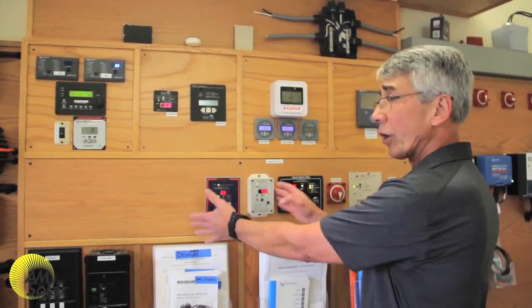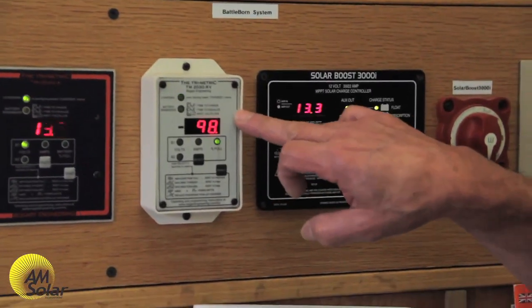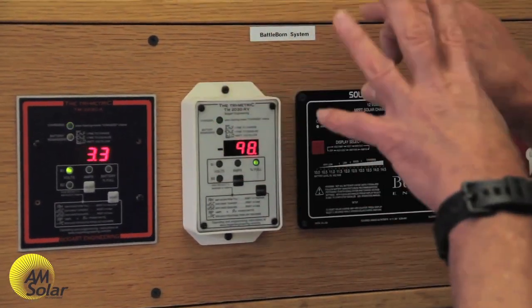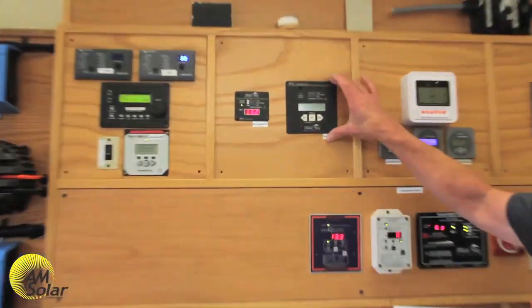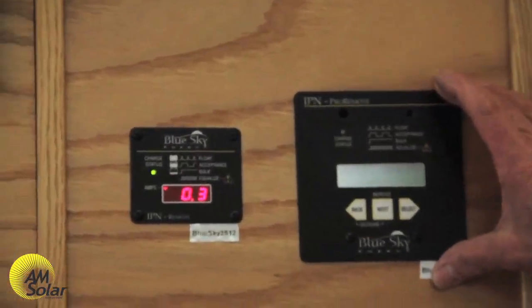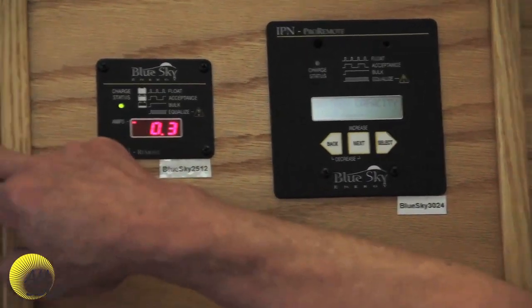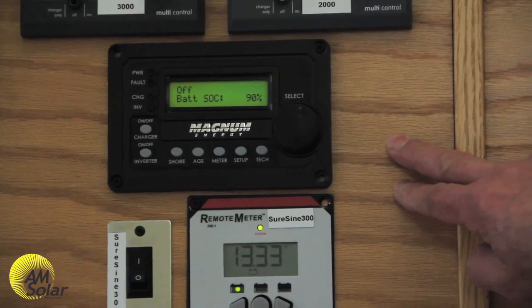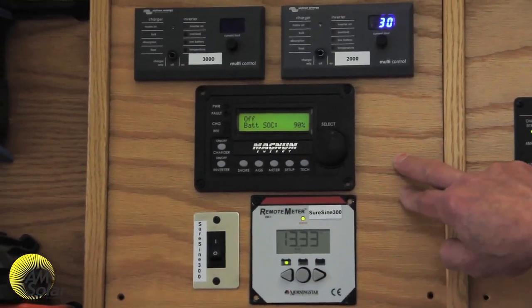We also like Bogart Engineering's Trimetric 2030 series — the display is unique. There's also the Blue Sky offering through their IPN Pro Remote and their optional internal shunt kit. We can also get a battery state of charge, and then we're going to be working with the Magnum Energy battery monitor kit function here, which has a little bit bigger display for us to work with.